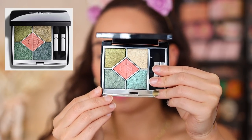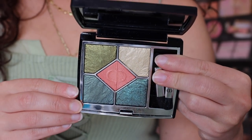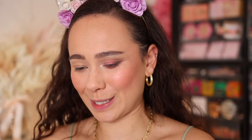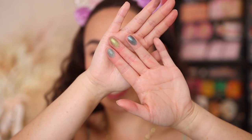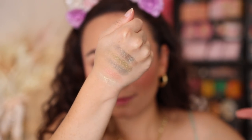Now for the one I was most excited about — the Nightbird quint. These are iridescent shades of gold, orange, and green. Let's swatch it. First three shades on the fingers — a little underwhelming at first. Not what I was hoping for. Let's layer it up.